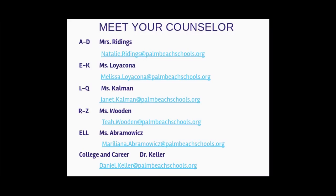Your counselors. I will be Dr. Keller, listed at the bottom. The remainder of the alphabet is broken up between four counselors, in addition to an ELL counselor. Letters A through D has Ms. Ridings, who is a new addition to our counseling team. Last names E through K, Ms. Loyakona. L through Q, Ms. Cowan. R through Z, Ms. Wooden. And for ELL students, Ms. Abramowitz.